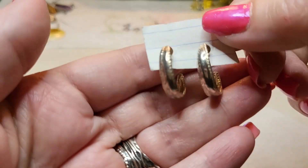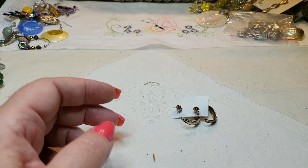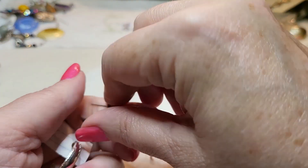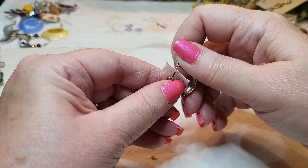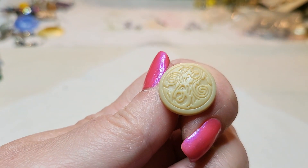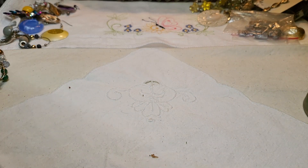We have some more earrings — oh, those are nice. I think they're just silver tone, but they're very nice. We have another one of those pens — I don't know what they're for. Very interesting.